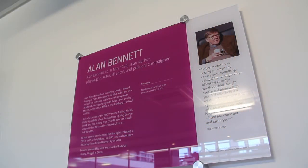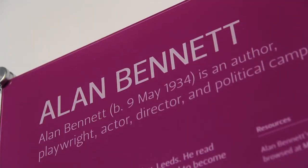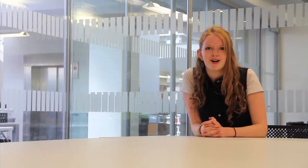Our study rooms are named after people or places with local connections. In some rooms you'll find an information panel like this one. This tells the story of the person or place your space is named after.